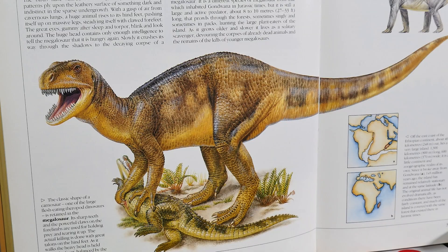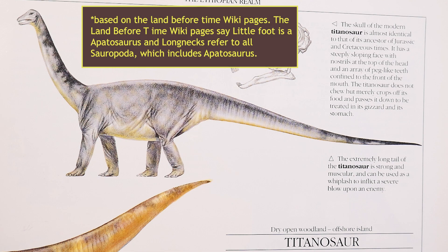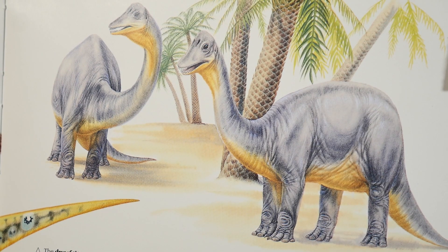You've got the megalosaur, which looks a lot like a T-rex except it might have longer arms. Then you have the titanosaur, which looks very similar to - I remember the longnecks from The Land Before Time - it looks kind of similar to that. On shoreline ocean islands you have a dwarf megalosaur and then a dwarf titanosaur.